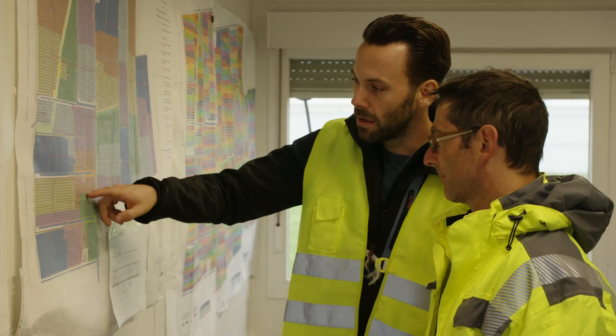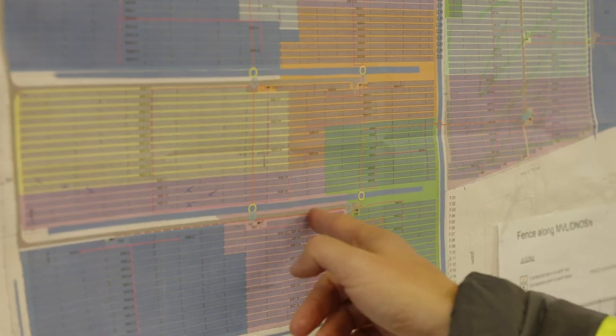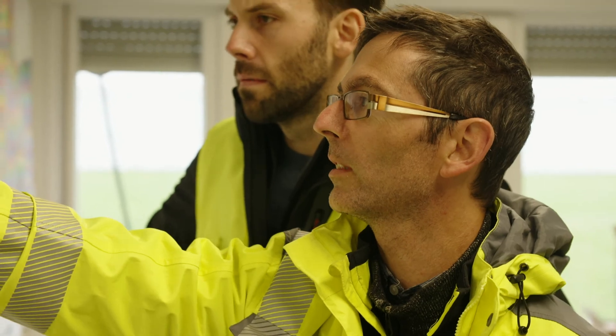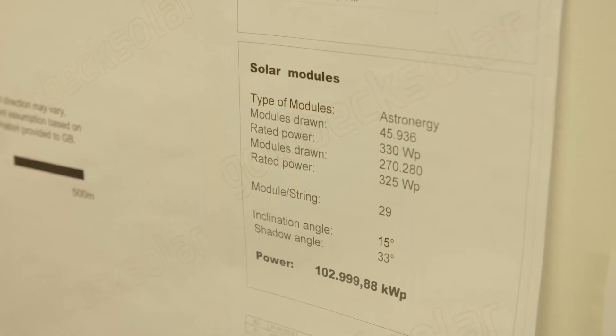For instance, on this site SMA installed the functionality 'Q at night,' which means it provides reactive power at night and this stabilizes the grid. All these functions are coordinated with a power plant controller installed in the primary substation here, in order to actively monitor and react to network currents and conditions.